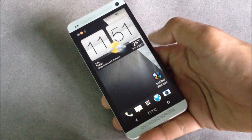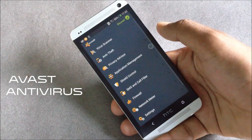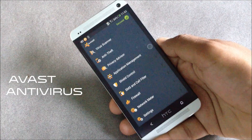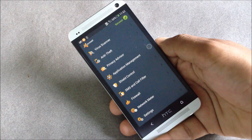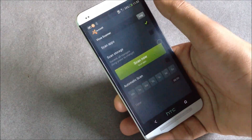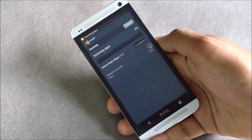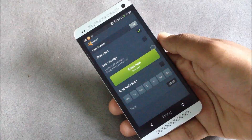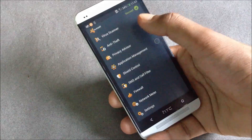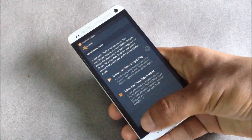Next we have Avast Antivirus. With this app you can protect your phone — it's a mobile security app with antivirus and anti-theft. Here you have the virus scanner, so you can scan your phone for viruses, and this application will detect and delete all viruses found on your phone.